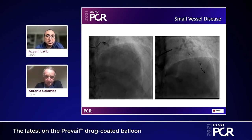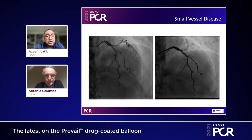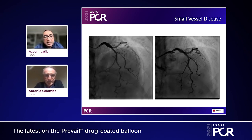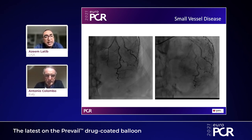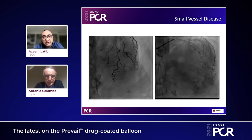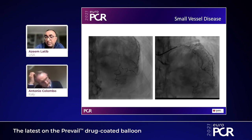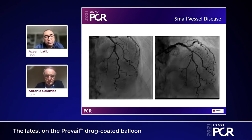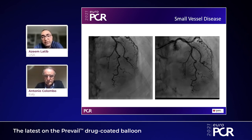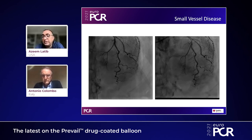Azim Latif presents a case from the Prevail clinical study: a small vessel lesion of the diagonal, extending almost to the ostium — making it essentially a 0,0,1 bifurcation lesion. It's an important diagonal of sufficient size, but to completely cover the lesion, a stent would need to protrude into the main LAD branch. This type of bifurcation lesion — where you put a stent in the main branch and there's a focal stenosis in the side branch — is a good case for drug-coated balloon.